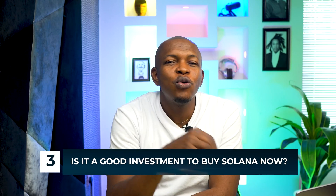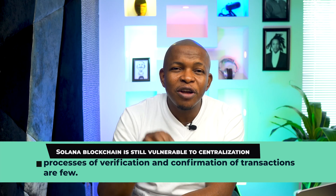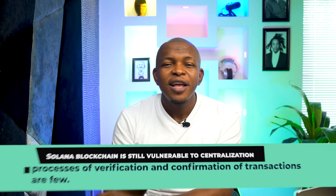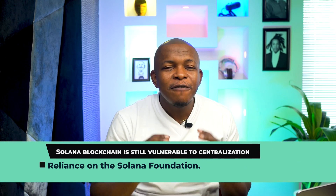If you're still wondering if Solana is a good investment and whether you should buy it now or not, the answer is still up to you. It has its demerits like any existing crypto project. The Solana blockchain is still vulnerable to centralization concerns even while claiming to be decentralized, due to two reasons: the processes for verification and confirmation of transactions involve relatively few participants, and there is network reliance on the Solana Foundation.